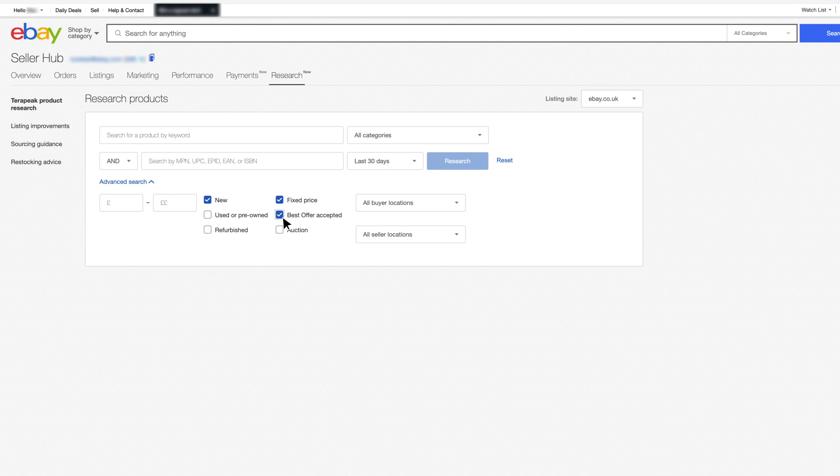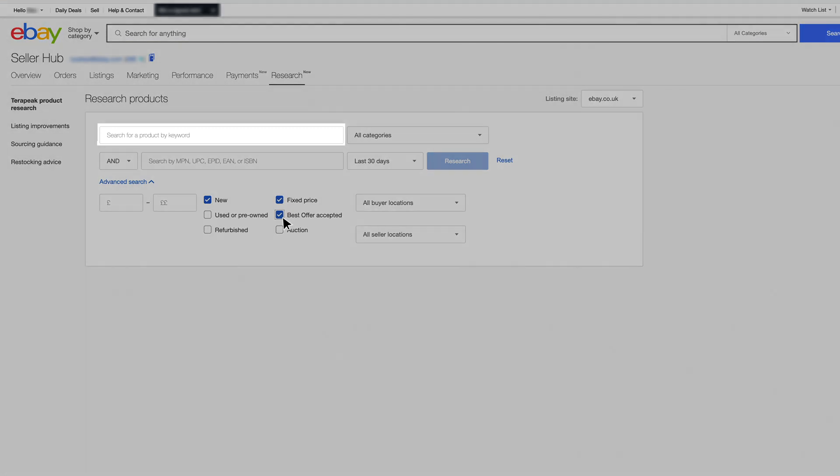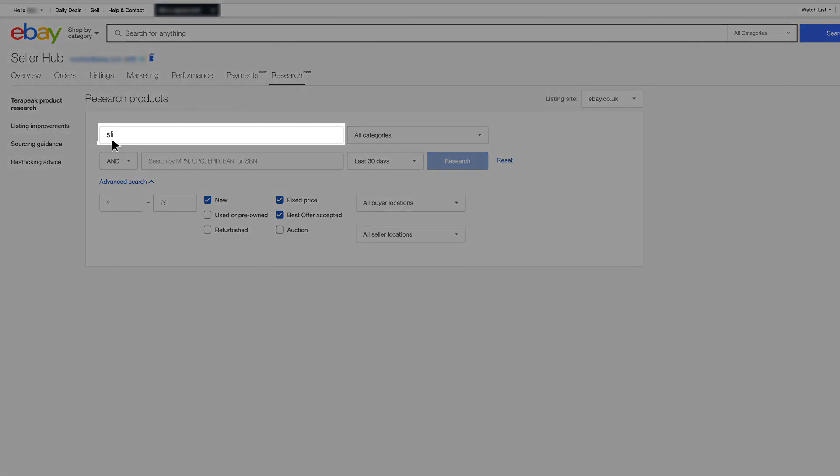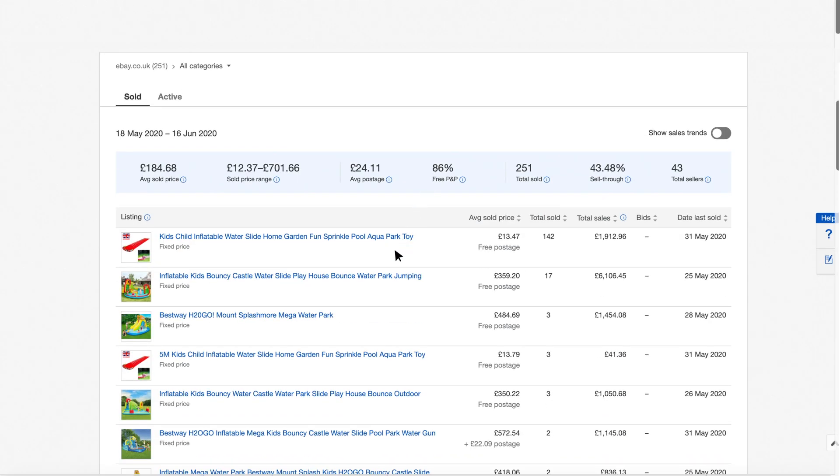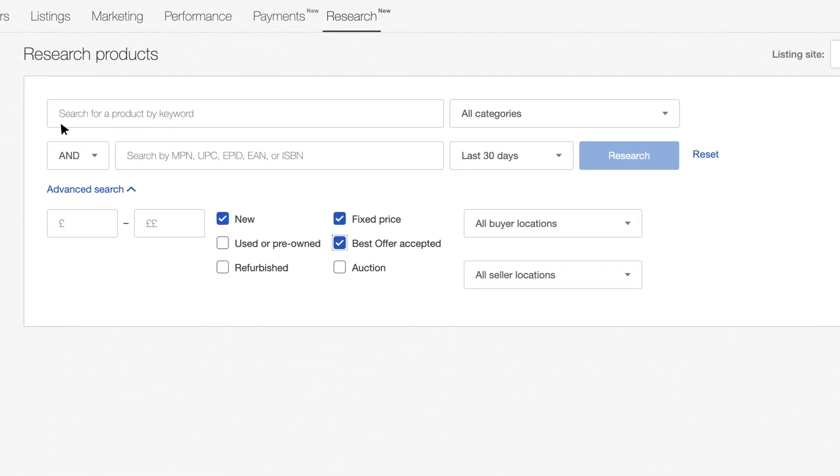First impressions count, and so having a good title is crucial. Think of three keywords buyers would use to search for your listing and type them into Terapeak. Are they returning the right results? What could you adjust to make your listing more specific?